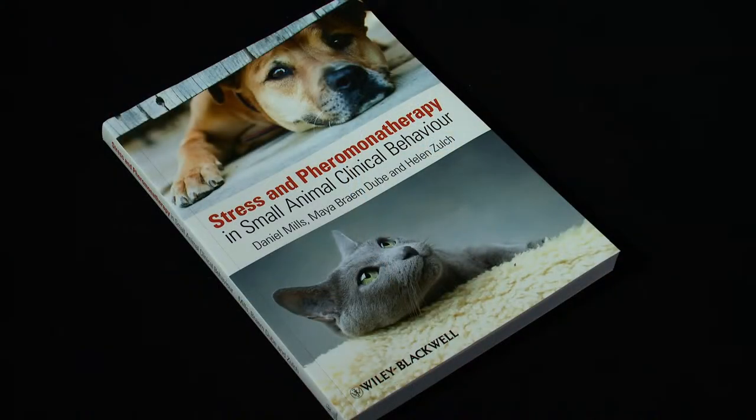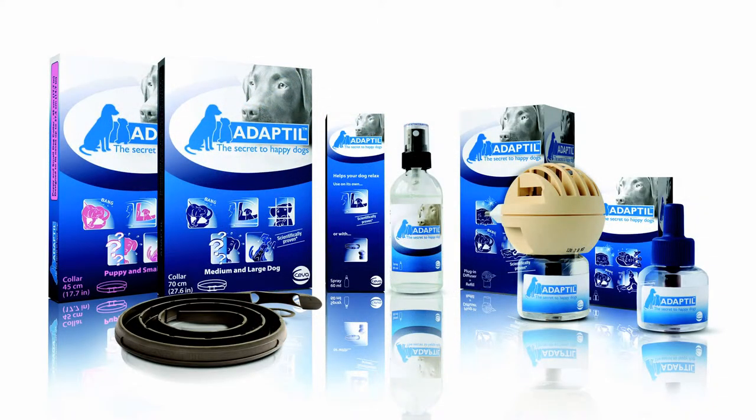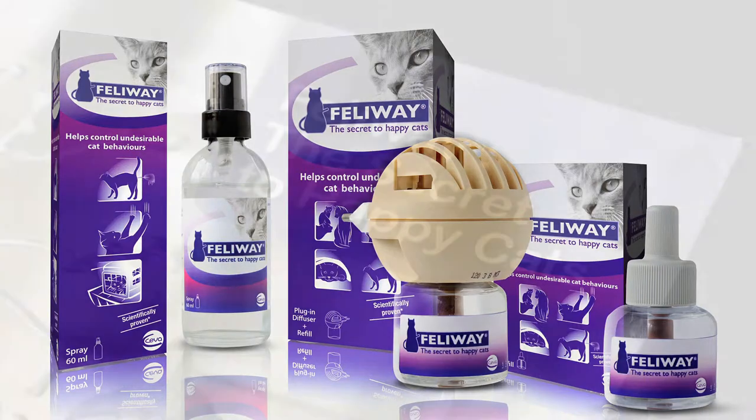The development of pheromone therapy has really given vets across the world much more confidence in managing behavior problems, simply because there's good evidence for the way that these work. They're very simple, and innovations like the diffuser have been really important in getting client compliance and then seeing real success.